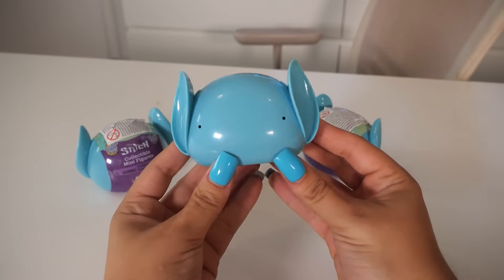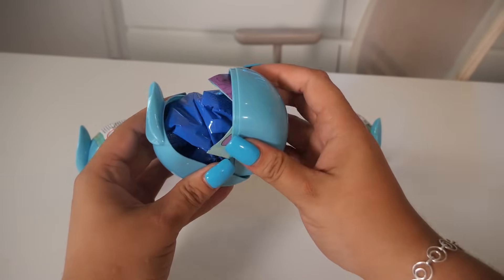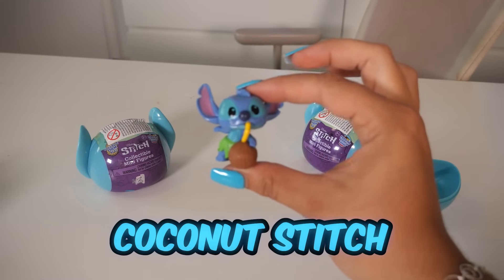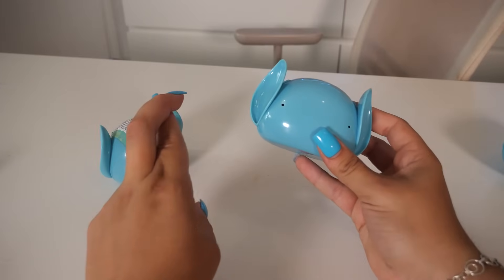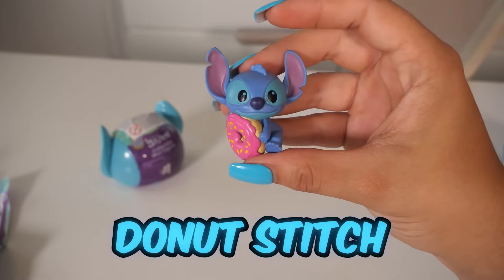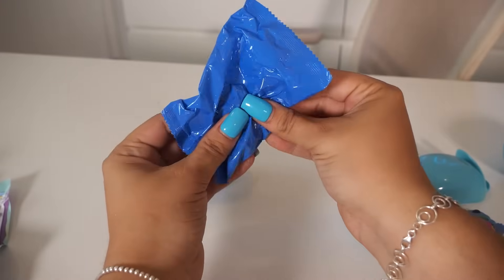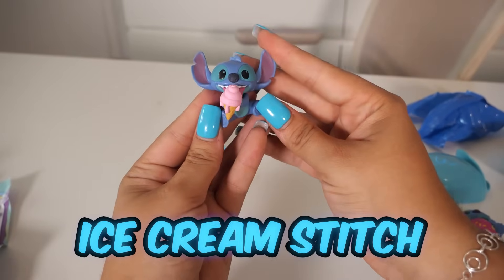Oh my gosh, look how cute these are — and my nails match! No way. Let's see who we get. We got Coconut Stitch. And the next one — this is the rare one we need to get, so fingers crossed it's in one of these two. We got Donut Stitch — he is cute though. And our final one... please be the rare. We got Ice Cream Stitch.